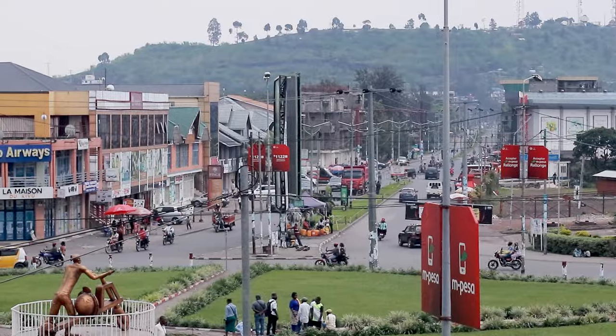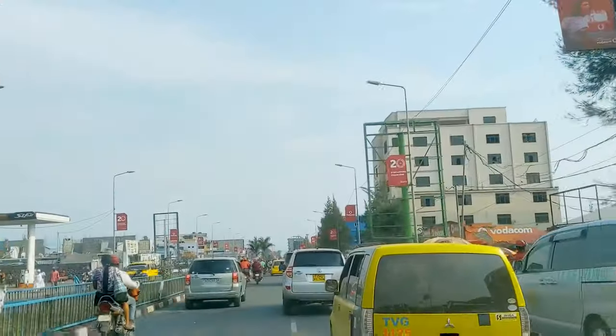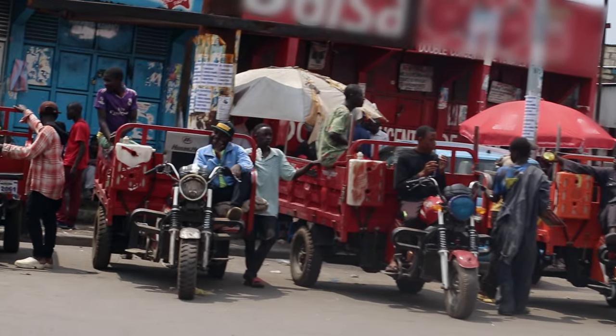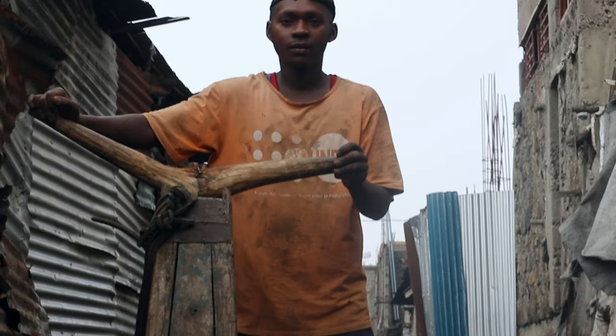Sadly, the tradition of chikudus is disappearing in some areas. It's now just about lacking income — instead, in Goma, there are now more vehicles that can carry bags and goods more efficiently and reach destinations on time.